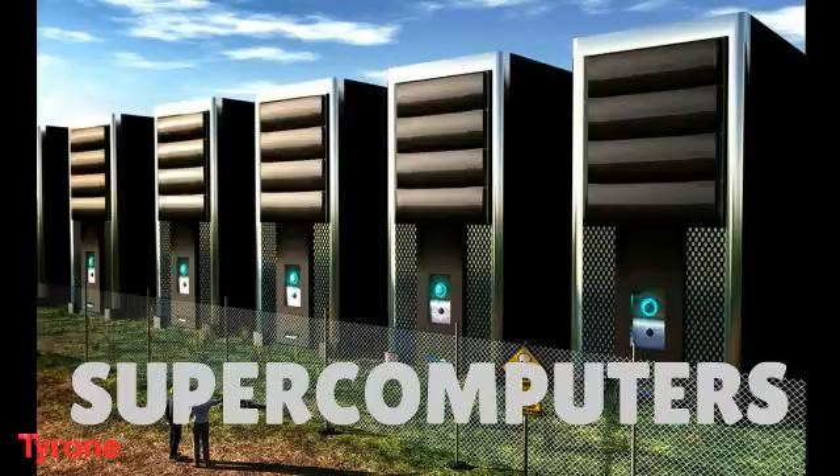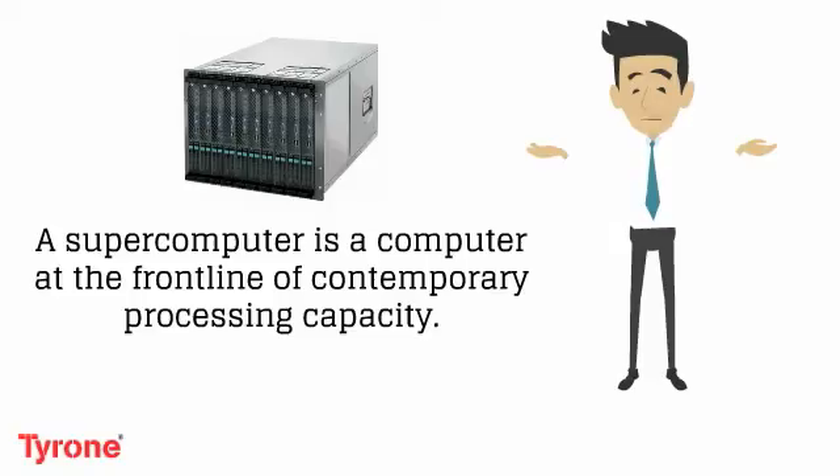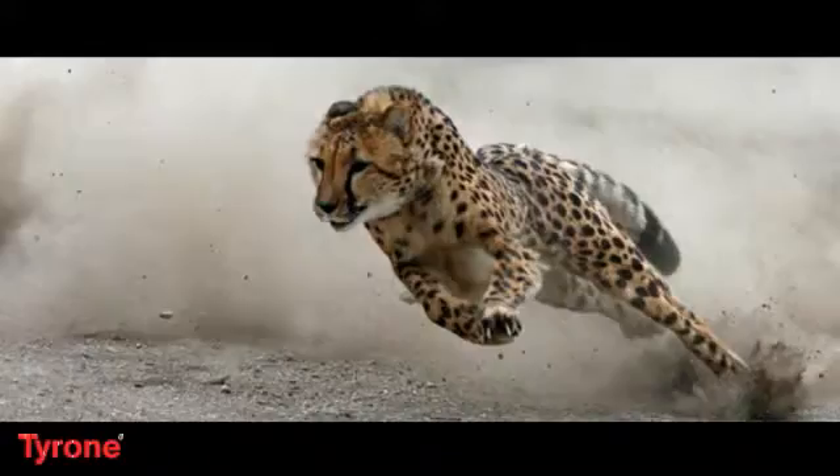Let's learn about supercomputers today. A supercomputer is a computer at the front line of contemporary processing capacity, particularly speed of calculation, which can happen at speeds of nanoseconds. Supercomputers are the fastest type of computer.